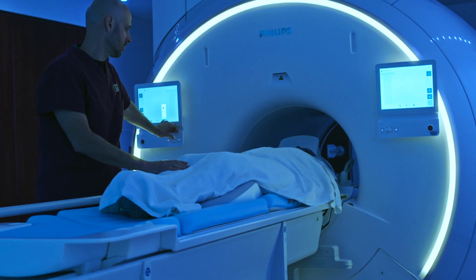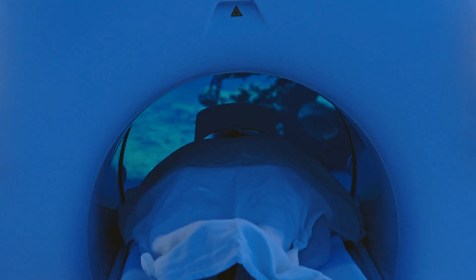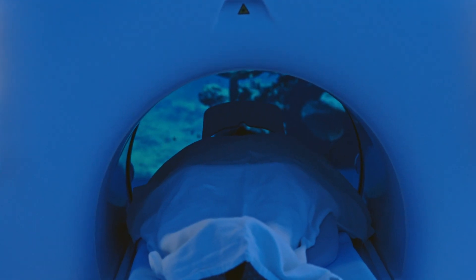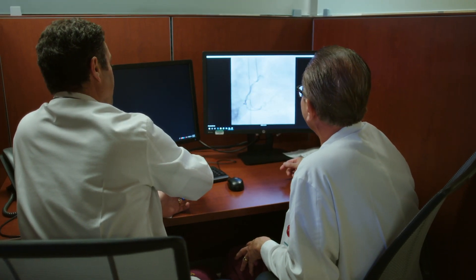The vital screen allows the technologist to be much more productive. They can change the weight of the patient right there at the vital screen, change things like orientation of the patient, and also verify that the gating is working if they're going to be using cardiac gating. All of this they can do right at the magnet, which makes them much more productive, and they're spending much more time with the patients, making sure they're comfortable and ready to go.